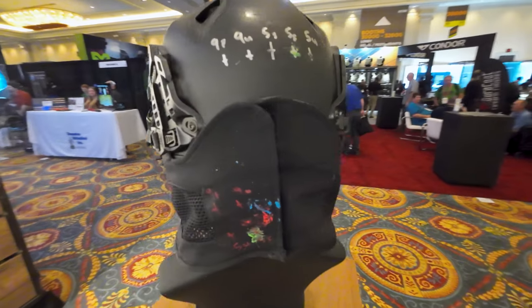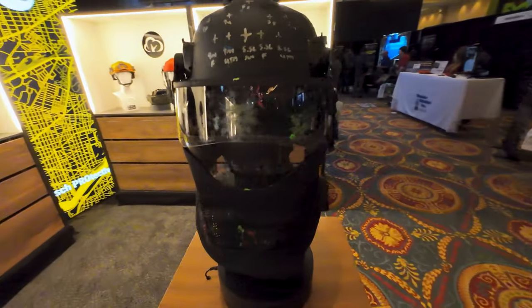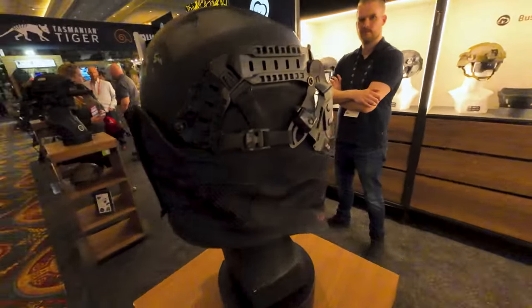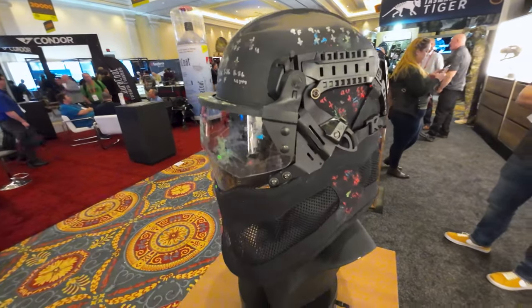Here from Bush Protective we have a training helmet, visor, mandible, and neck protector set up. Check that out — they have simunitions hits on it. This would be way more than enough for airsoft. That is really cool.